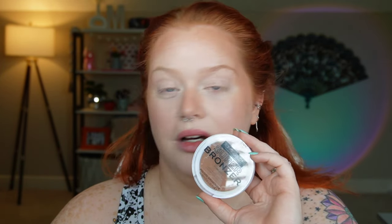My favorite drugstore bronzer is the Flower Beauty Heat Wave Bronzer, but that one is luminous. This one might be a contender for my favorite matte bronzer from the drugstore. I came in fully expecting not to like any of this, so I'm really impressed. This bronzer looks great — it's a great one.